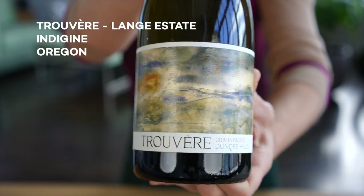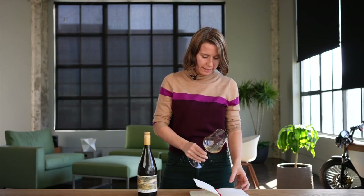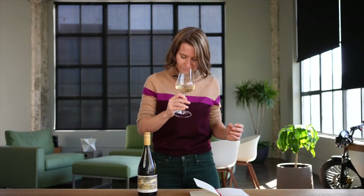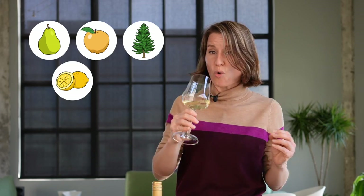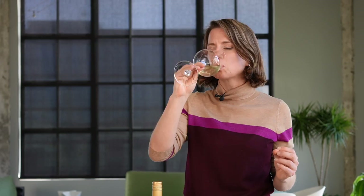Truvert Indigine 2019. Taking a look at this wine, it appears to be a pale straw color. On the nose: pear, yellow apple, a little bit of pine needle, a whiff of lemon cake and thyme. Let's give it a taste. Actually, a richer, more juicy style of white wine, although it is dry. It almost has a pithy grapefruit-like finish.